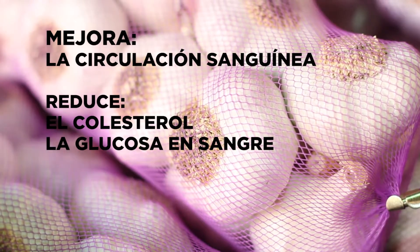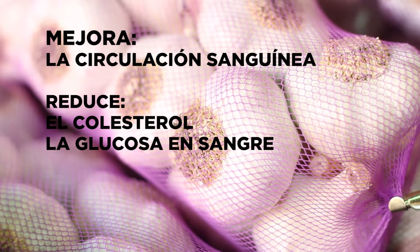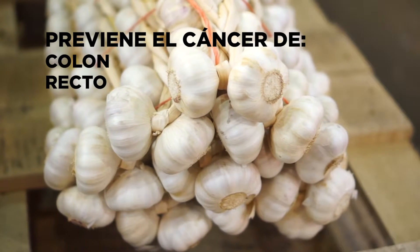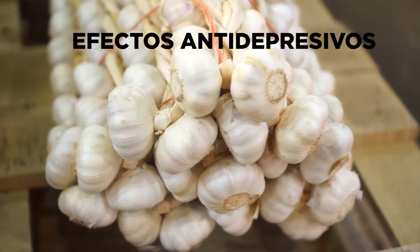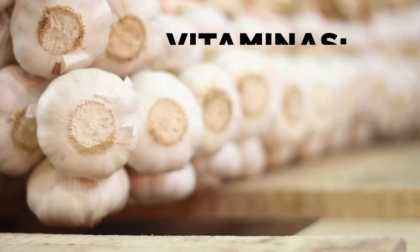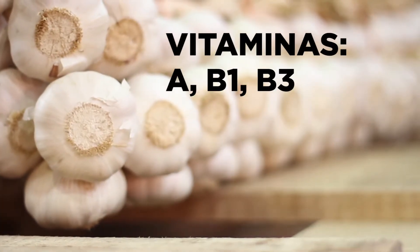mejora la circulación sanguínea, reduce el nivel de colesterol y de glucosa en sangre, previene el cáncer de colon, de recto y de estómago, tiene efectos antidepresivos y reduce el estrés. Este producto es rico en vitaminas A, B1, B3 y B6.